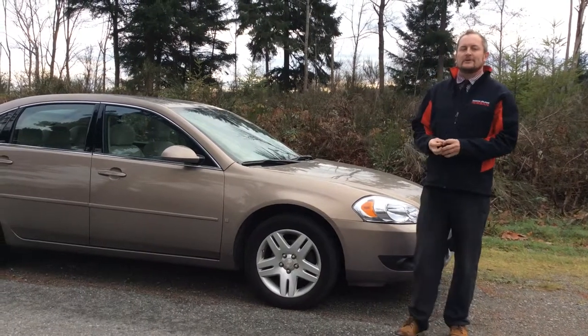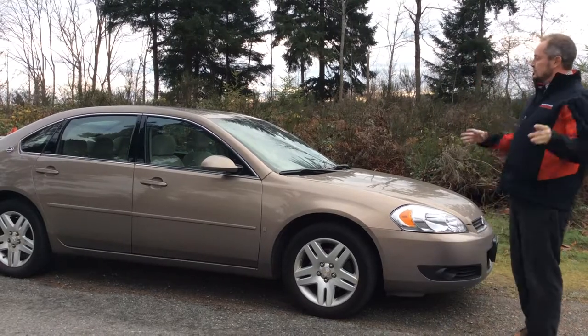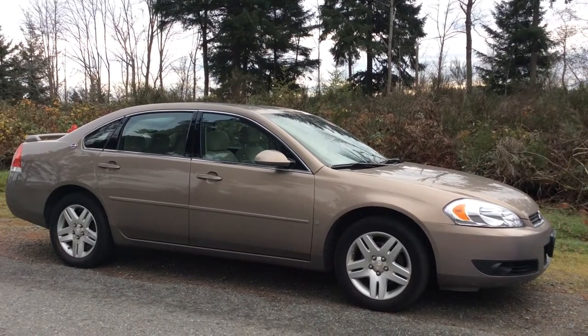Hey, Colin here at North Island Nissan. Today I'm going to show off a great piece of pre-owned inventory we have. It's a mint 2006 Chevy Impala LTZ.